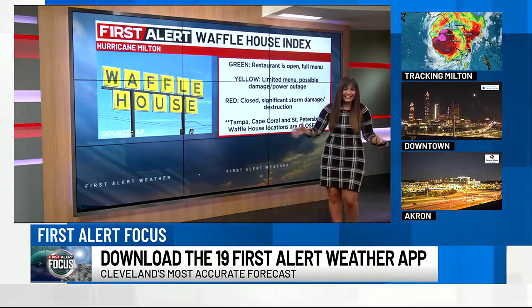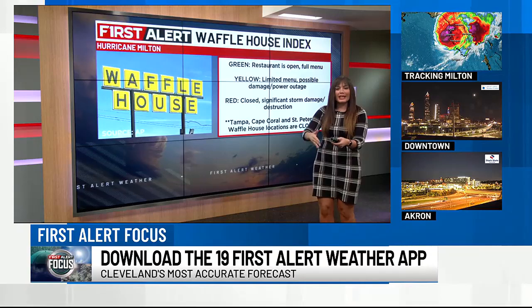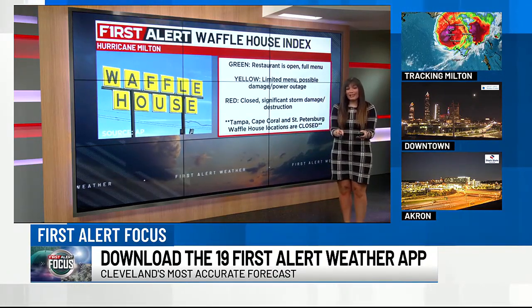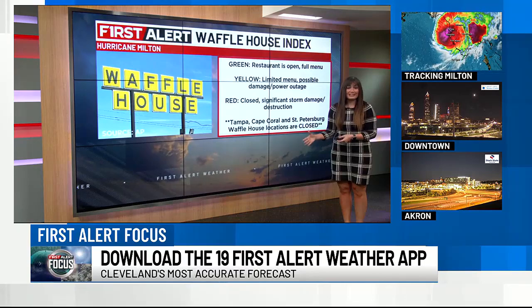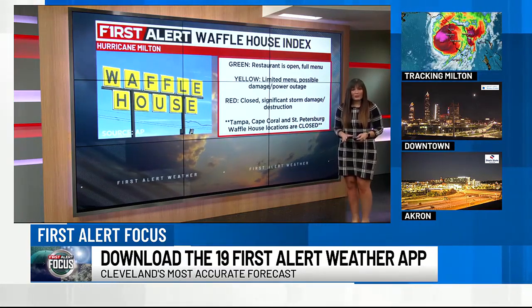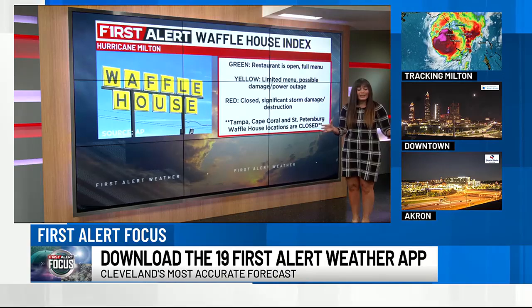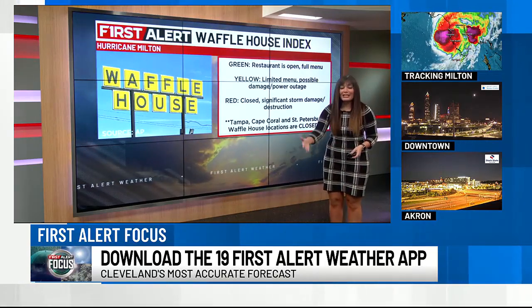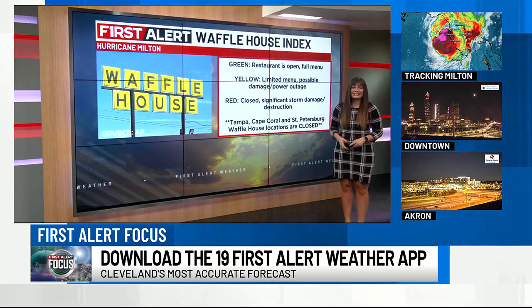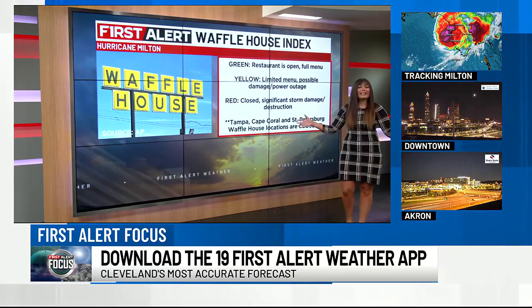So what is the Waffle House Index? Why are we talking about a restaurant, and what does it have to do with severe weather? It's an unofficial way that people — and actually emergency management teams, FEMA even — use to determine how bad a storm threat is going to be. It's an actual index. Waffle House even pushes it out on their social media pages, and it has been actively used by FEMA for years for different hurricanes and different situations.